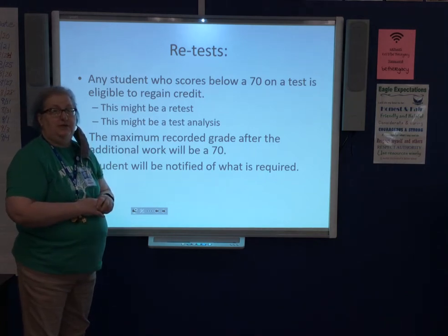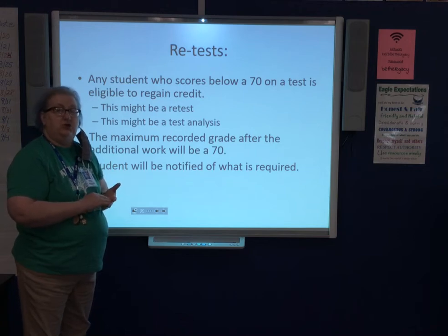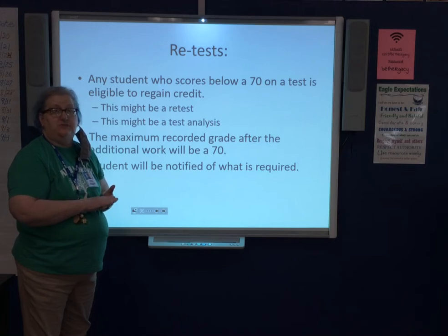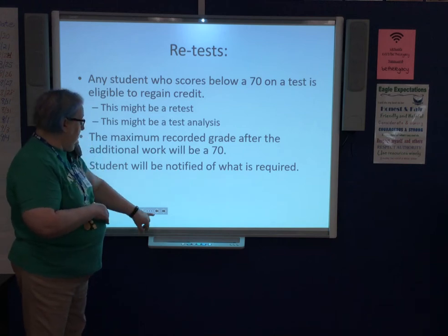The retest policy is that if a child scores below 70, they have an opportunity to bring that grade up to a 70. It's up to each individual teacher whether that's handled through a retest, test corrections, or other work to show the student has learned the material. For this week's test, there is a test correction form embedded in Canvas that students should fill out as a homework grade.